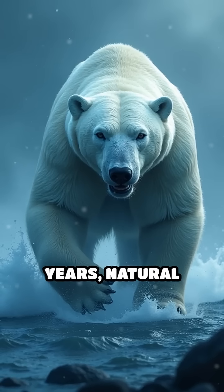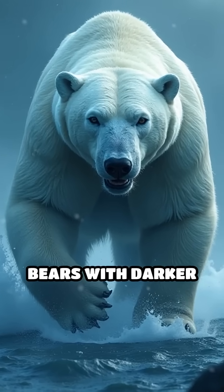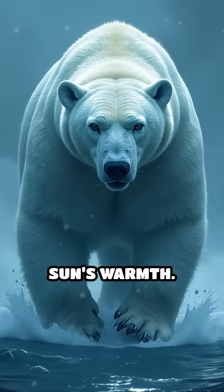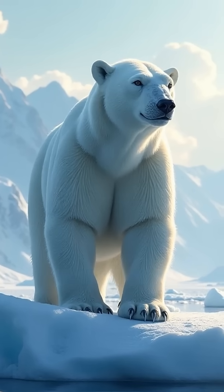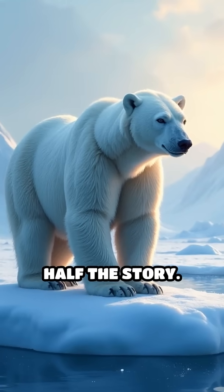Over thousands of years, natural selection favored bears with darker skin as they could better harness the sun's warmth. So the next time you see a picture of a polar bear, remember, their iconic white appearance is only half the story.